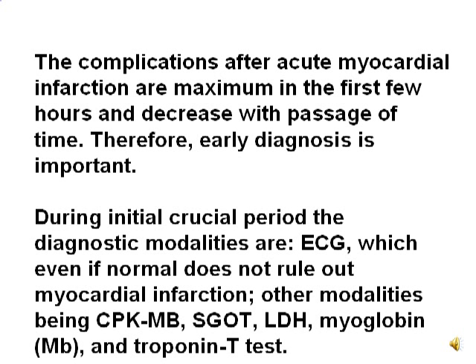During the initial crucial period, the diagnostic modalities include ECG — which, even if normal, does not rule out myocardial infarction — as well as creatine phosphokinase, myoglobin band, SGOT, LDH, myoglobin, and the troponin T test.